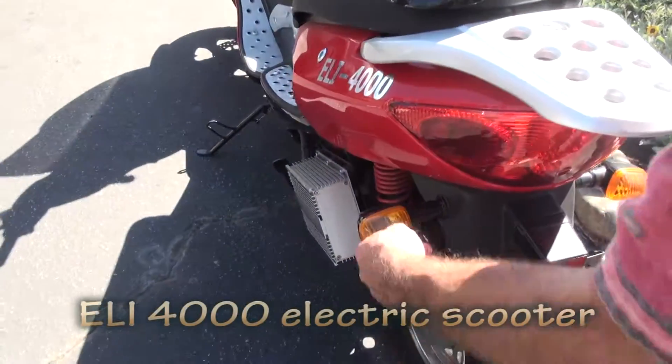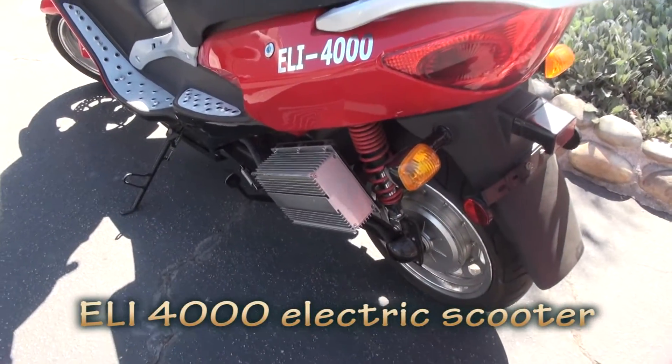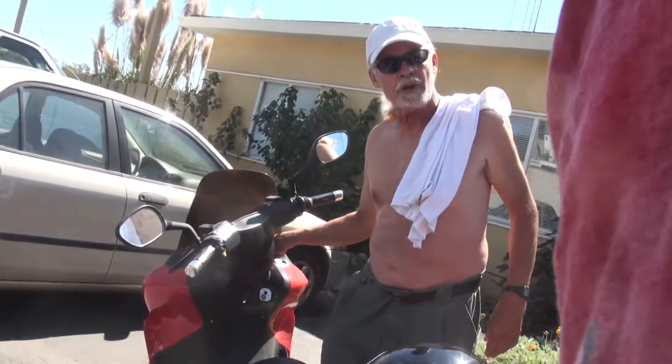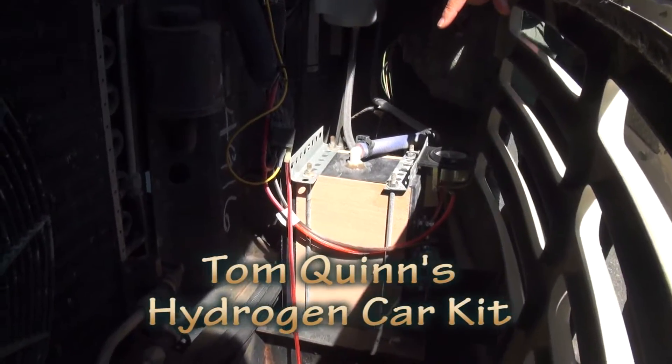It's for sale. They want to sell this one at half price or something. But it's high mileage, 241 miles. Two liters of hydrogen per minute.